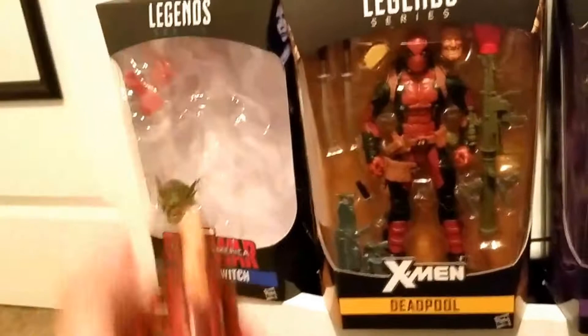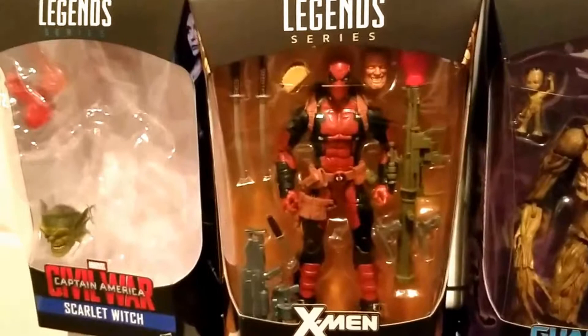And I got the Deadpool here for $25. I see him range from $30 to $40, even $50, but I got lucky and found him for $25.